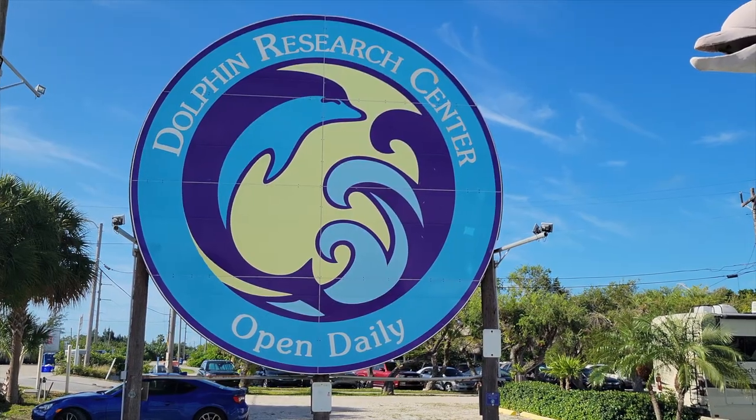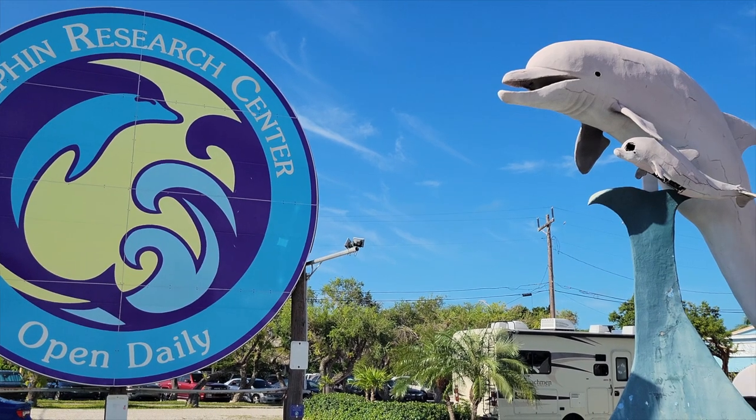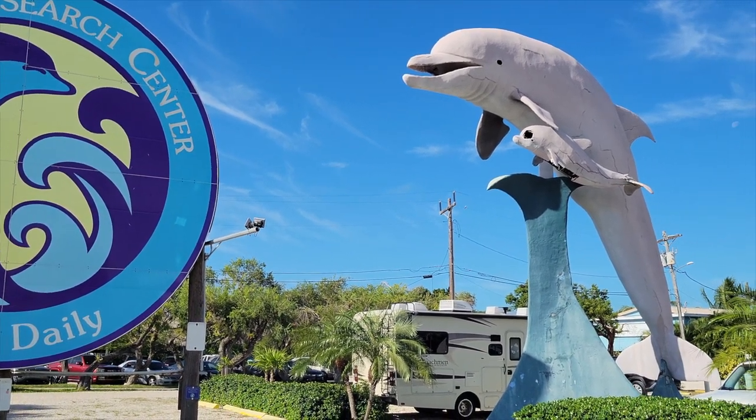As many of you know, life down here in the Keys can be rather expensive, but if you know where to look, you can do a lot of fun activities on a budget. So today we're here at the Dolphin Research Center on their Love Their Locals Day, so entry is free, and they're celebrating their 40th year anniversary.